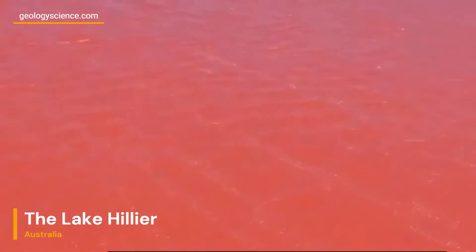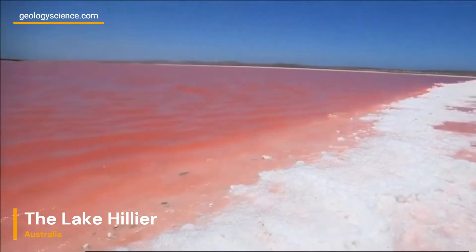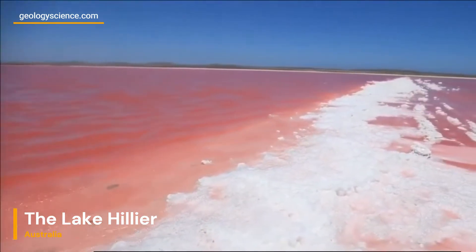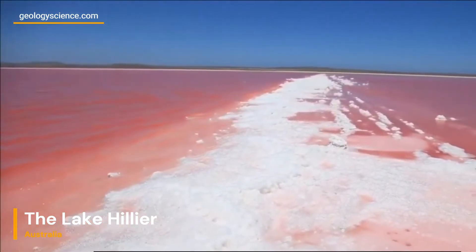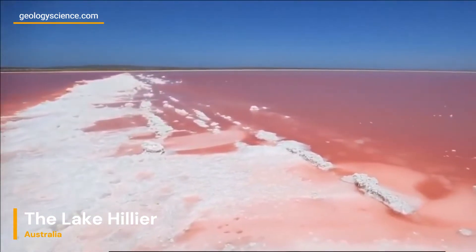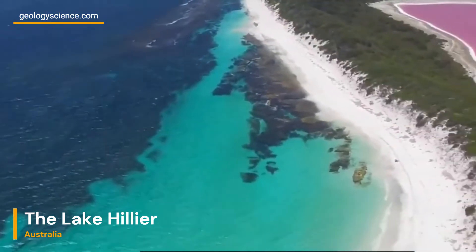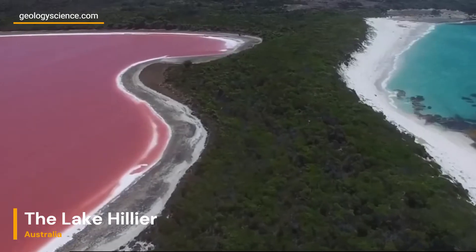Lake Hillier is nestled on Middle Island, part of the Recherche Archipelago off the coast of Western Australia. The lake's distinctive pink hue has puzzled scientists for years. It is believed to be a combination of factors, including the presence of a specific type of algae called Dunaliella salina and halobacteria.